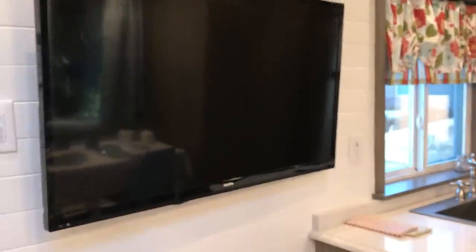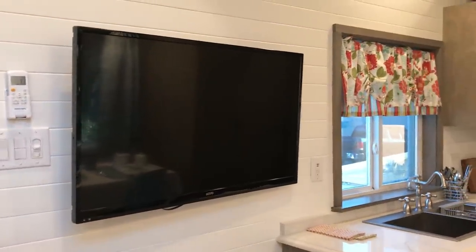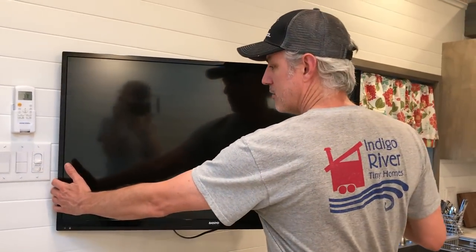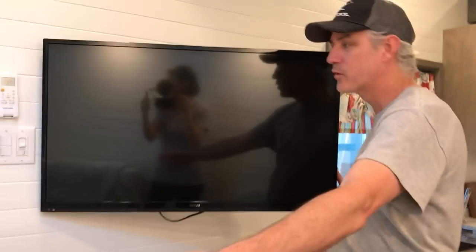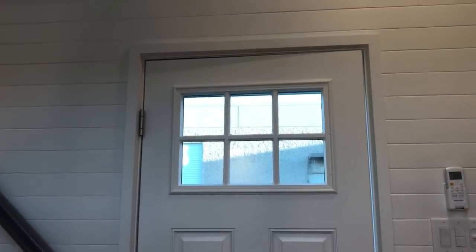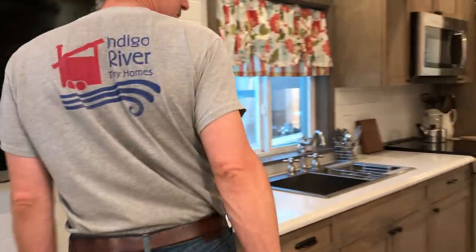The TV comes with the house. It can tilt and come out from the wall, so when you're sitting on the couch you can angle it toward you. You can tilt it toward the kitchen when you're watching a cooking show, or toward the dining table.